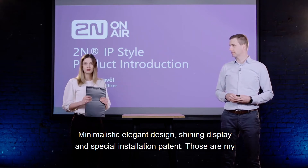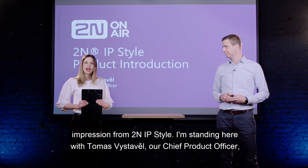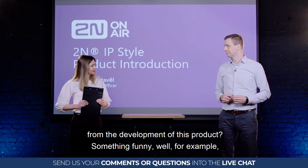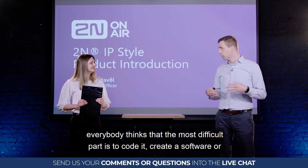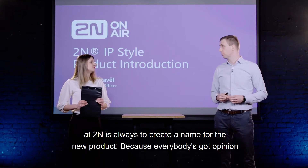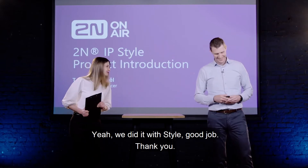Minimalistic elegant design, shining display, and a special installation patent — those are my impressions from 2N IP Style. I'm standing here with Thomas, our Chief Product Officer, who will reveal more about 2N IP Style. Before you start, Thomas, can you tell us something funny from the development? Well, everybody thinks the most difficult part is coding the software or designing the molds, but actually the most difficult thing in 2N is always to create a name for a new product — everybody has an opinion. But you did it with style!